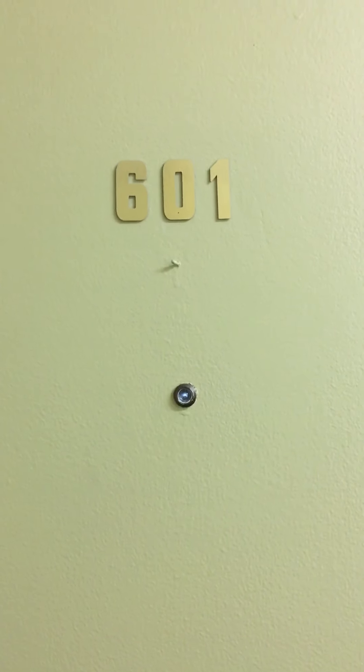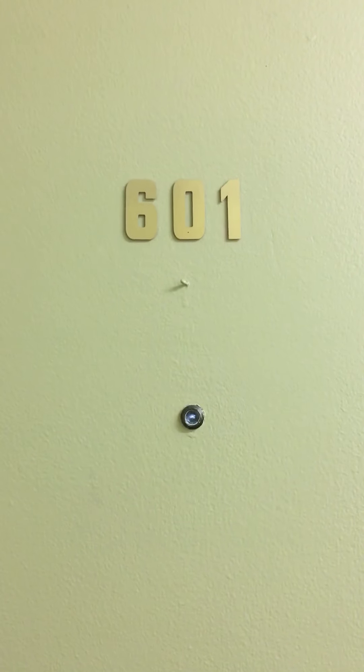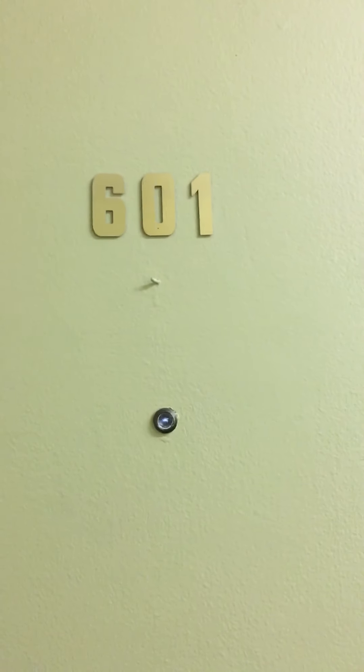This is a video tour of apartment 601A at Eugene Manor Apartments in Eugene, Oregon. It is a one bedroom, one bath. So let's go in and take a look.